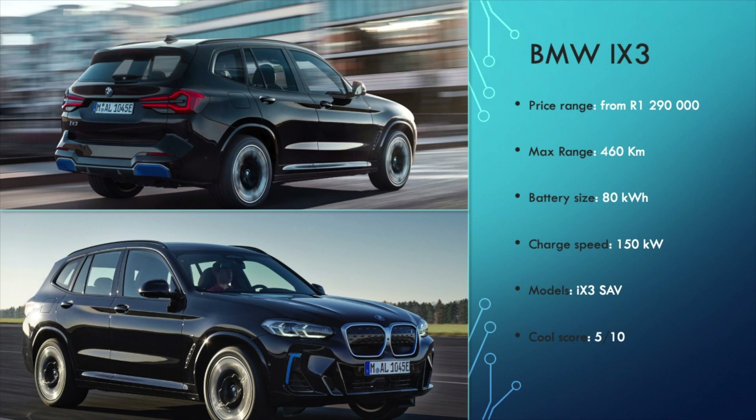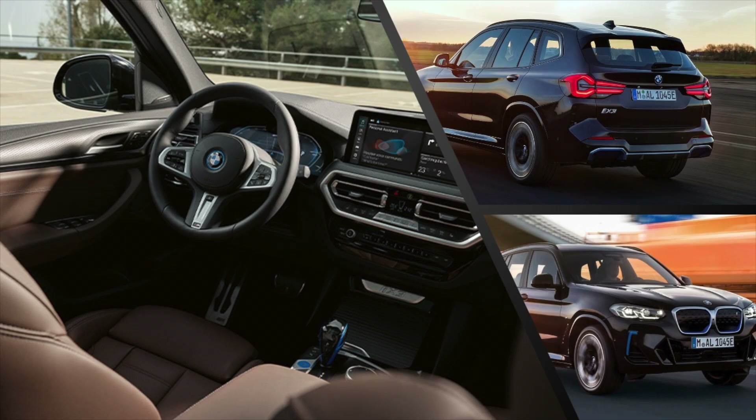Onto the BMW iX3 — simply an electric version of the X3 that you all know. Same clothes, but different heart. The X3 is a popular car in Mzansi and the rest of the world, and BMW remembered this when they set the starting price at 1.29 million. The iX3 comes with an 80kWh battery that can charge at a decent speed of 150kW, meaning a claimed range of 460km. The internal combustion X3 is a great car, and you won't have problems finding somewhere to refuel the way you would with the electric iX3. It gets a cool score of 5 out of 10.